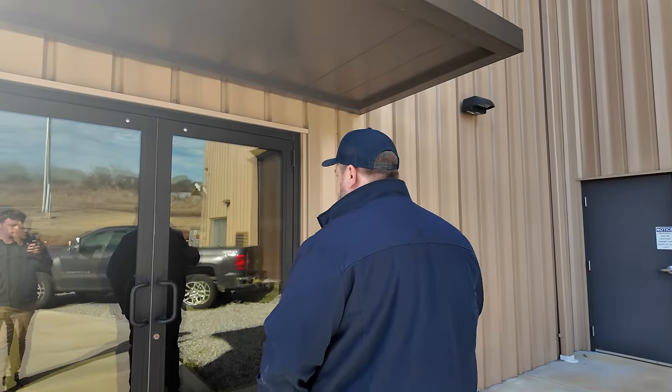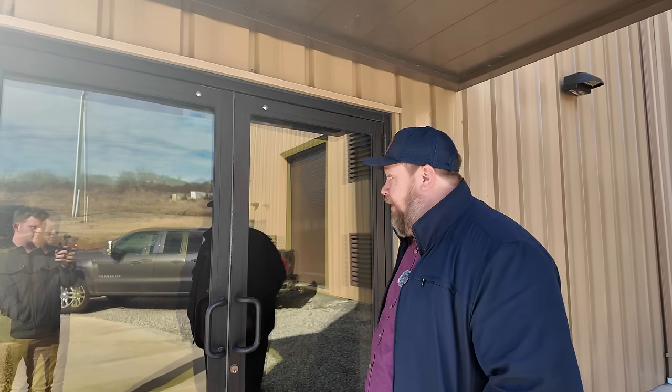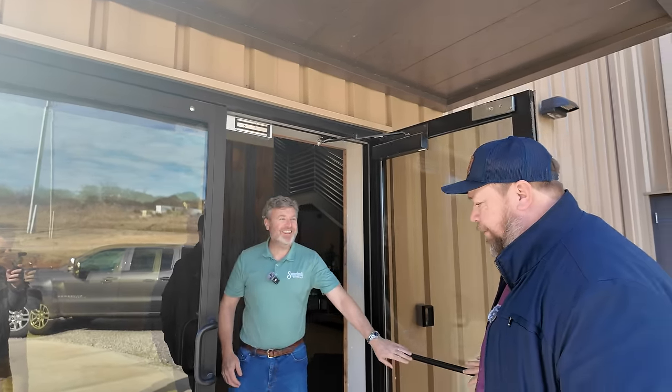After a lunch break following a hard moonshine morning, we're now at their production facility in Kodak — not open to the public. This is where they actually make the whiskey at scale. We head inside.